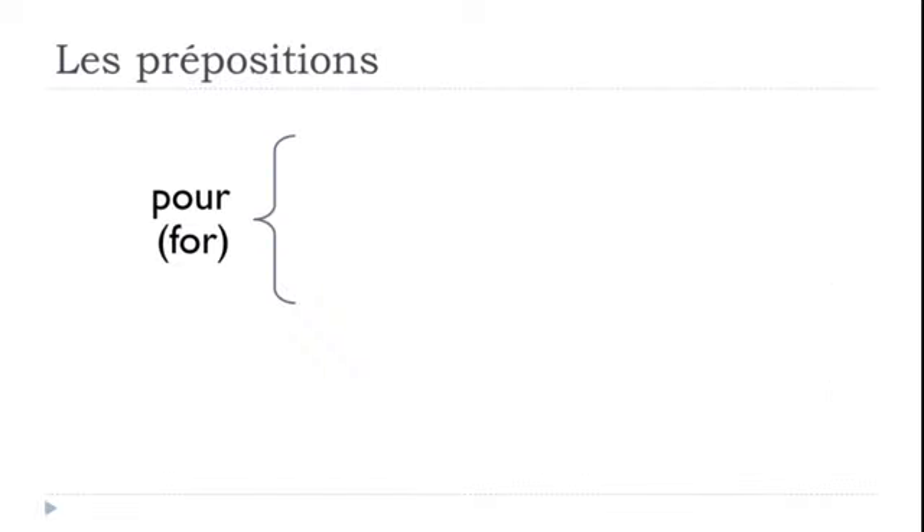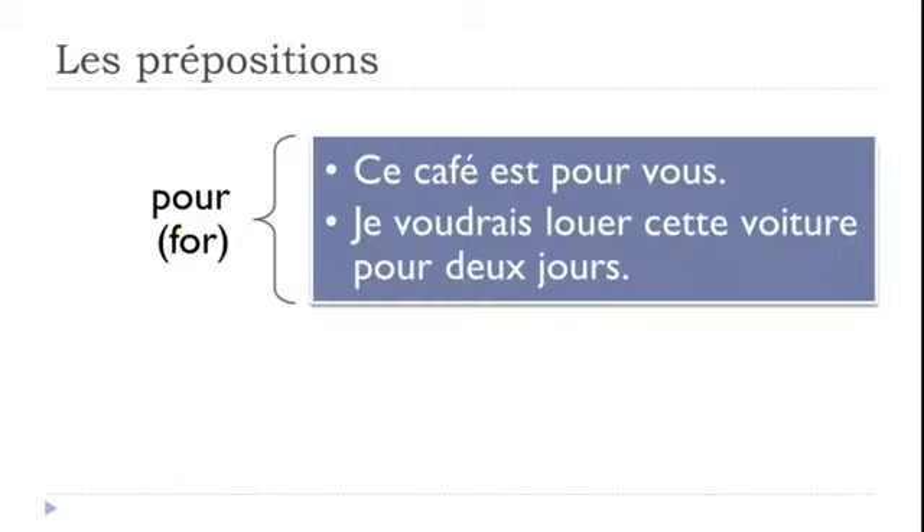The first one we'll see is POUR. POUR means FOR. We'll see two examples. 'Ce café est pour vous' — this coffee is for you.